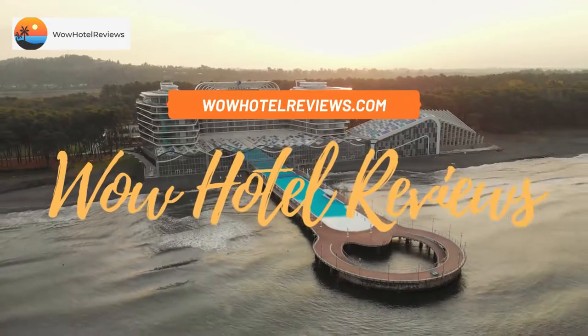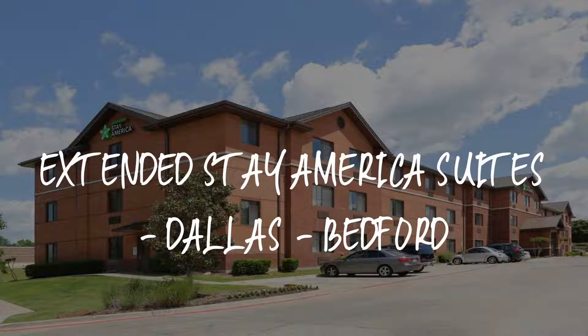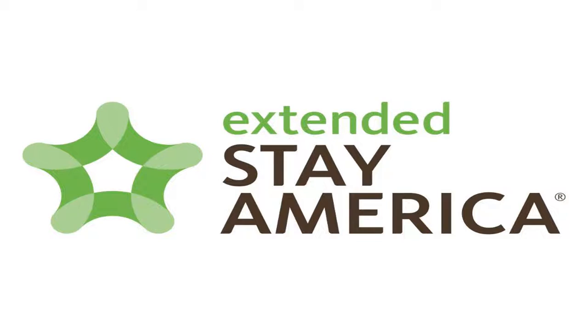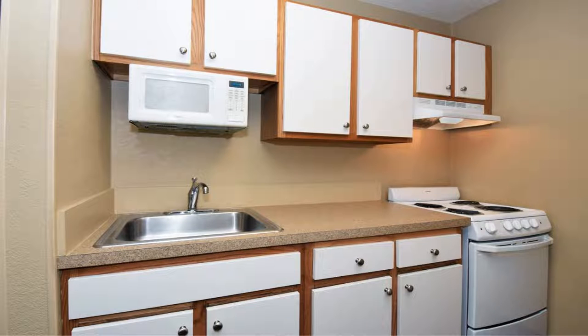Hello guys, welcome to Wow Hotel Reviews. Today I am reviewing Extended Stay America Suites Dallas Bedford. It's a two-star hotel. Please use our Booking.com link in the description to book the hotel and get special pricing.